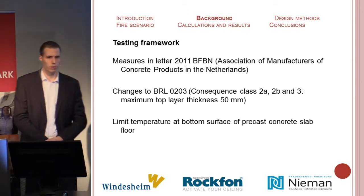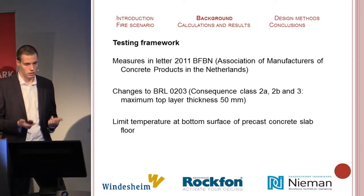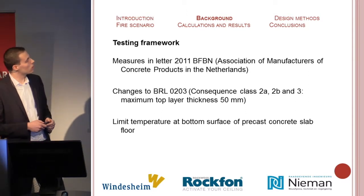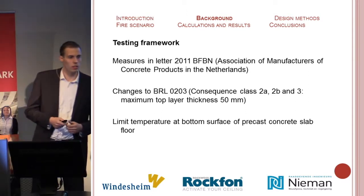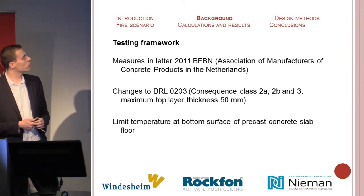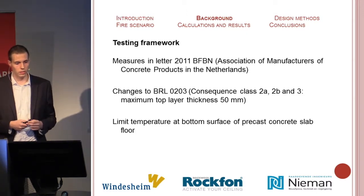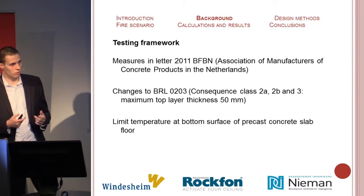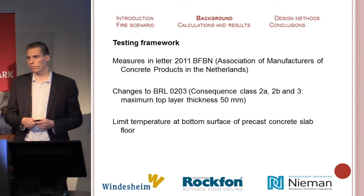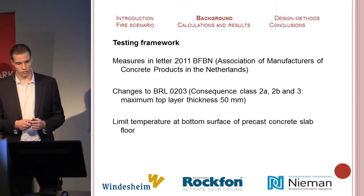To avert this damage, the BFN sent out a letter describing when protection is necessary for composite slab floors. The letter refers to guideline 0203 to be amended for classes 2A to BN3, with a maximum top layer thickness of 50 millimeters. When this is exceeded, an additional measure needs to be taken to avert damage.